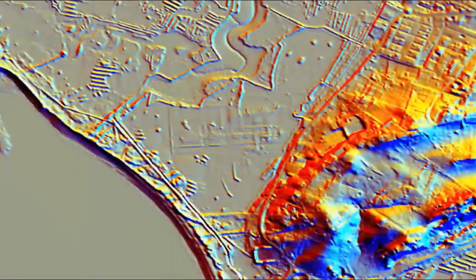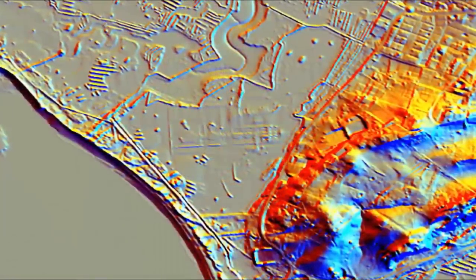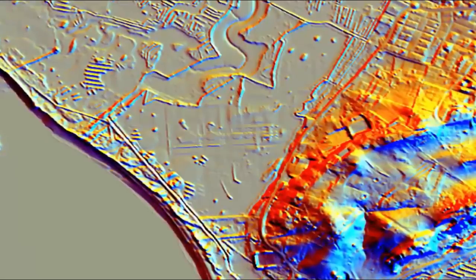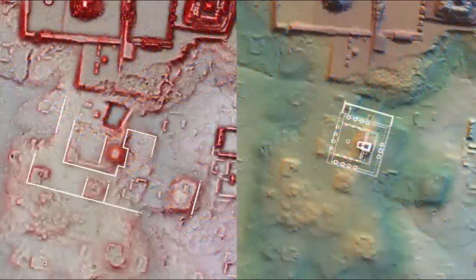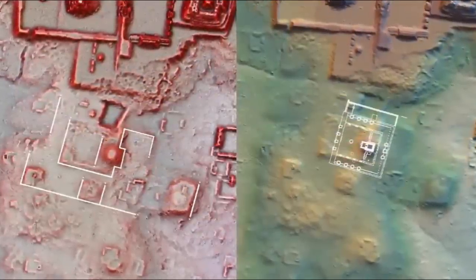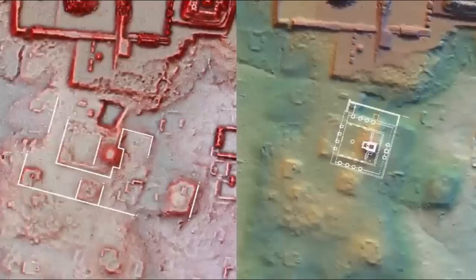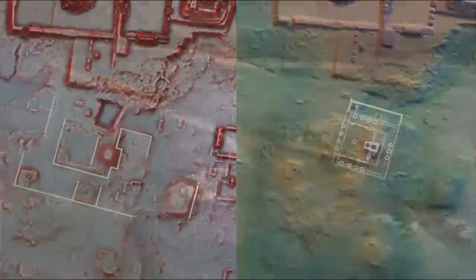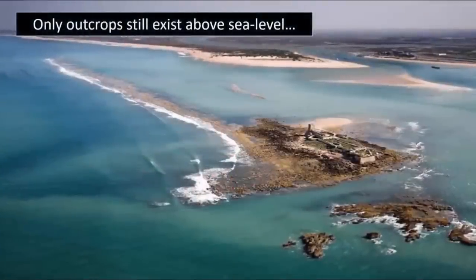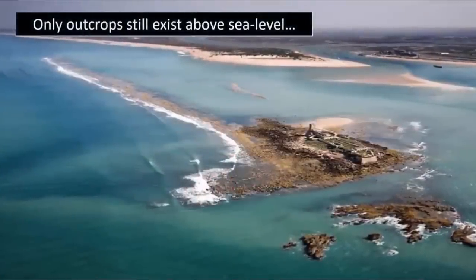From the researchers themselves: 'The survey area consisted of submerged landscape, seemingly dominated by a series of ancient marshes' — something we feel was most probably intelligently managed farmland prior to the Great Deluge, which eventually drowned this entire mega-metropolis. They continued: 'The study revealed a new ancient coastal landscape, with the presence of moorings, an inland port, and several large monumental buildings.'